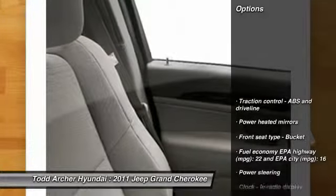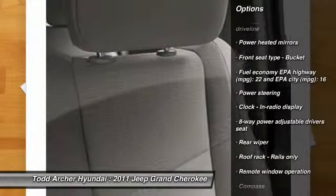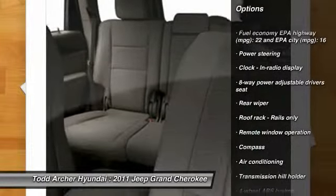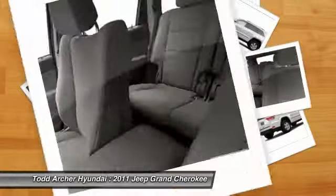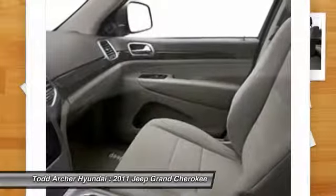Here are some of this vehicle's great options: traction control, air conditioning front, power steering, cruise control, fog lamps, compass, power windows, trip computer, remote power door locks, passenger airbag.